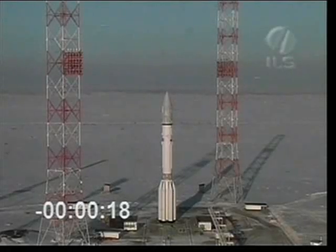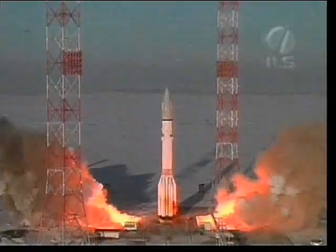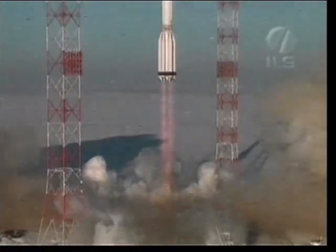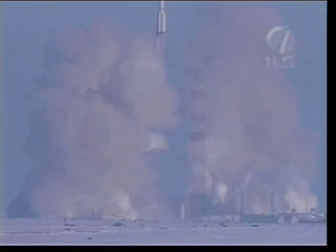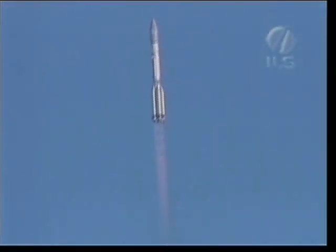T-minus 20 seconds. T-minus 10. And we get liftoff of an ILS Proton rocket from the Baikonur Cosmodrome in Kazakhstan, carrying the 4-5 communications satellite. We've just had liftoff and the launch vehicle is performing a roll maneuver.